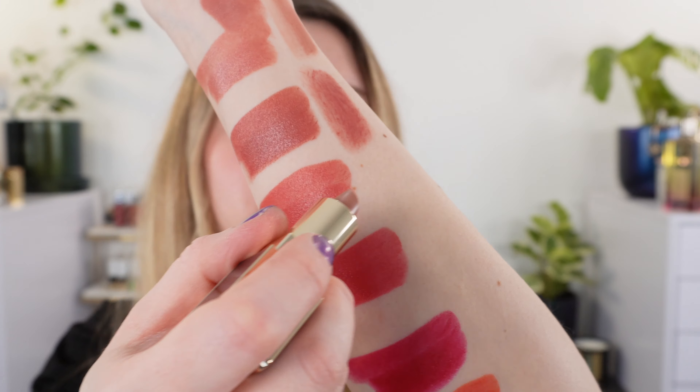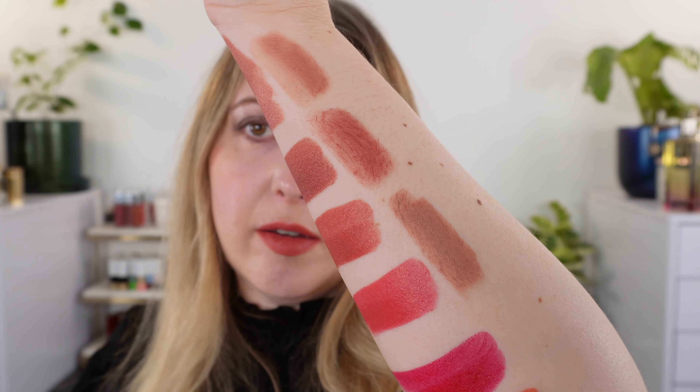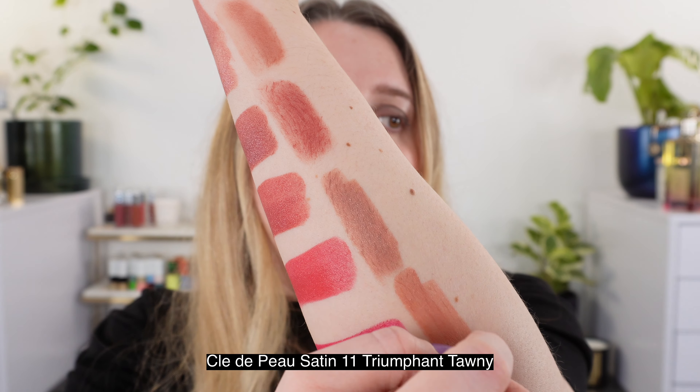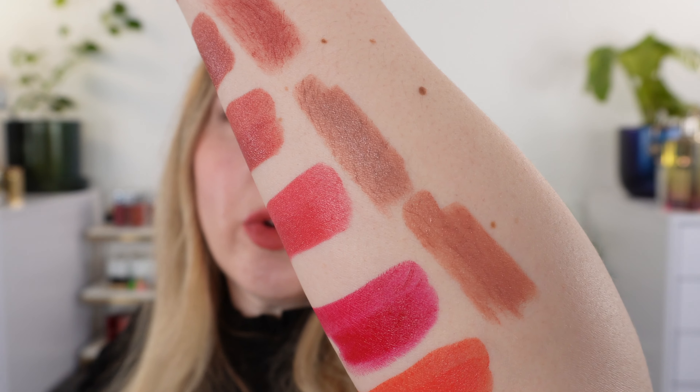Although these shades are not necessarily dupes, I did want to compare the formula. This is the Clé de Peau matte lipstick, which is a creamy matte with more of a satin matte finish. This is going to be thicker and creamier in texture than the Intense Silk, but the final appearance on your lips is going to be a bit more similar. This shade is 110 Exuberant, and this is shade number 11 Triumphant Tawny in the Satin formula — again going to be thicker and creamier, and more of a true satin on the lips. I just wanted to show you how those compare.